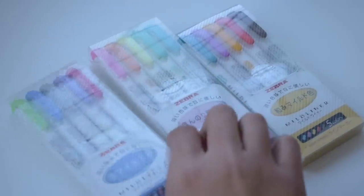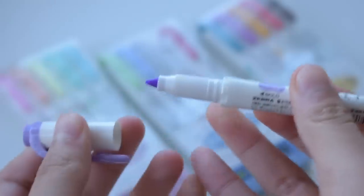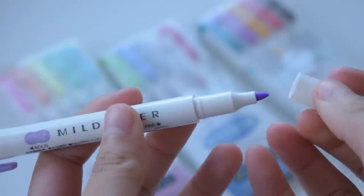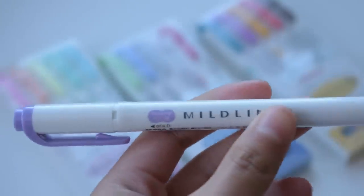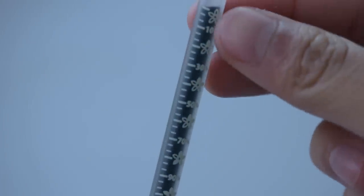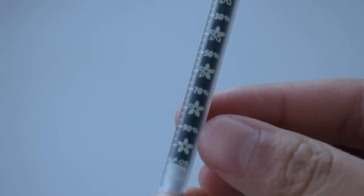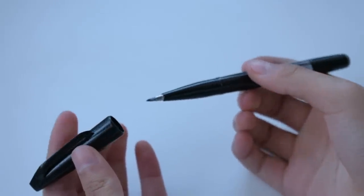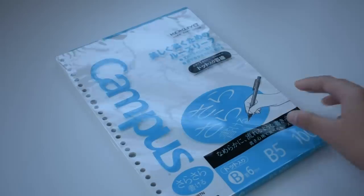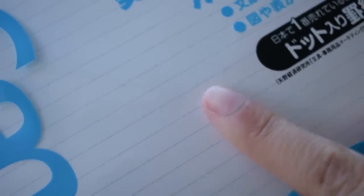In the note-taking set, I'll be giving away all three sets of Mildliners. I'm also giving away a Zebra Sarasa Study black pen — this is the study version because it has markings on the barrel to tell you how much of the ink you've used up. Next, I'm giving away a Pentel Fude Touch brush pen, which is my favorite brush pen to use for note-taking headers. And last in this set is a pack of a hundred sheets of Kukuyo Campus Sarasara paper, and I really like it because it has a dotted line pattern that makes it easy to keep your notes neat.